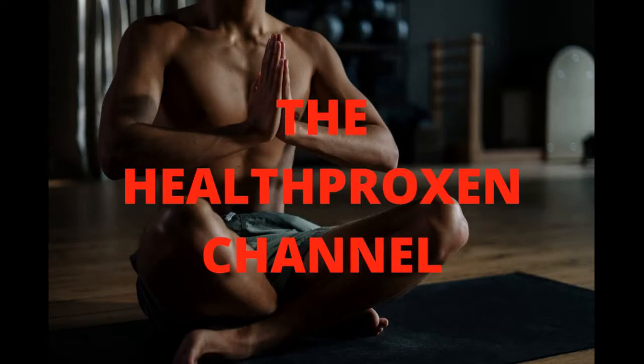Hello and welcome to the Health Proxy channel, where we provide tips and tricks on maintaining a fit and healthy lifestyle. In this video, you will be taken on a full week's journey with someone trying out the Victoria's Secret model diet. If you like this video, please share, subscribe, and comment so I know it's helping you. Without further ado, let's get into it.